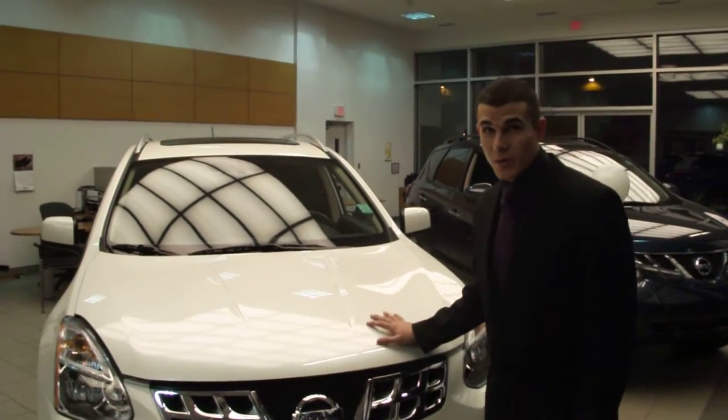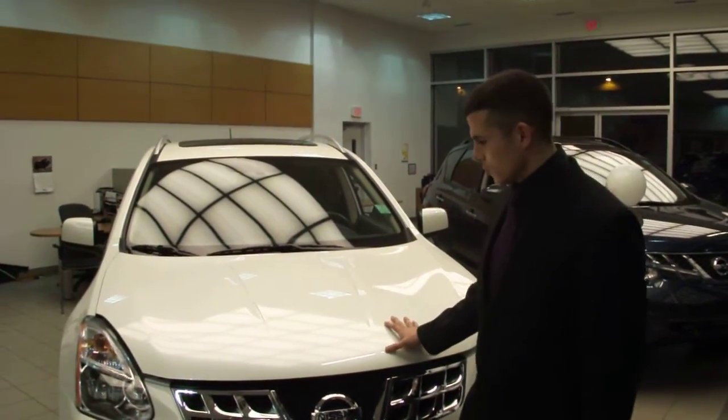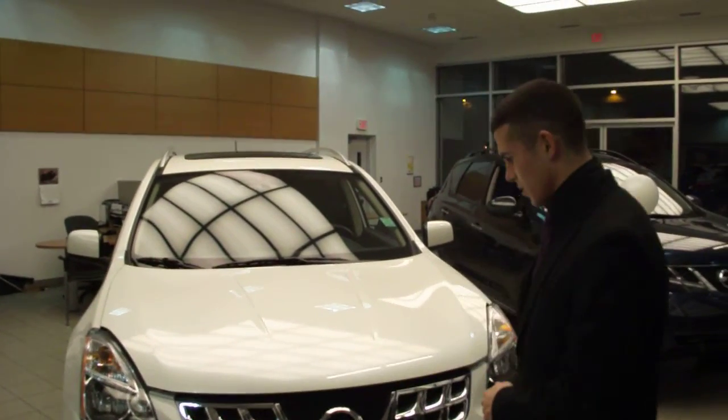Hello again everyone, it's Richard Lush here with Go Auto Ericksen Nissan. Tonight, I've chosen to show you our most popular and number one selling vehicle, the Nissan Rogue.